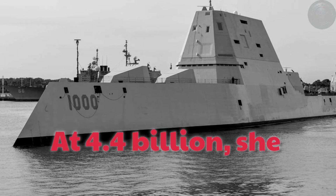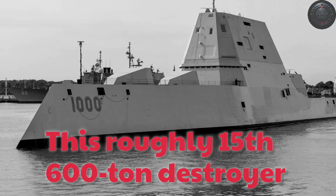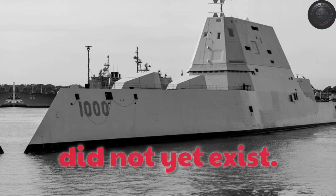At $4.4 billion, she cost more than a nuclear aircraft carrier. This roughly 15,600-ton destroyer was built to strike targets 100 miles inland. A revolutionary electric drive generated power for weapons that did not yet exist.